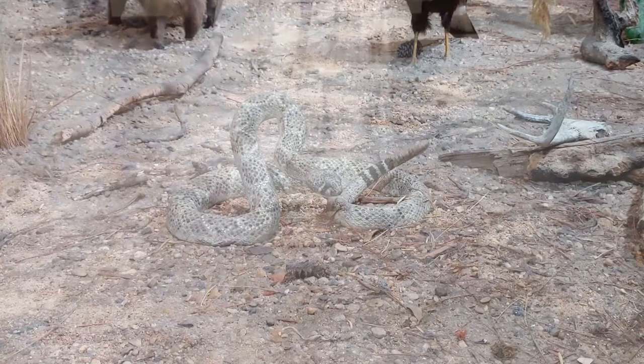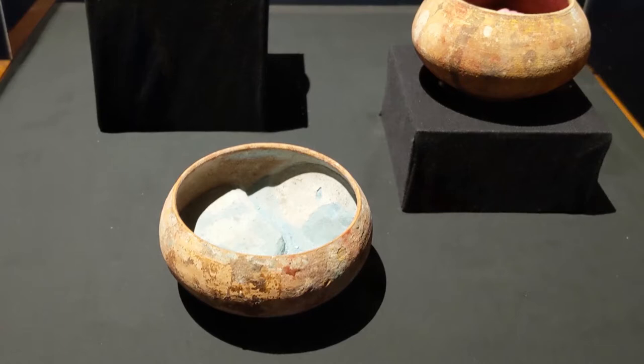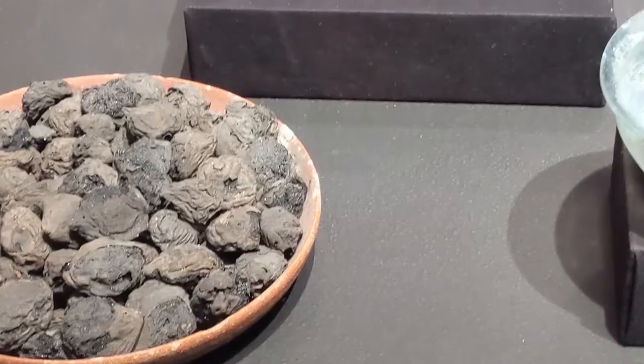I also had a chance to walk through the Pompeii exhibit that's currently at the museum. This statue of Venus was stunning. I also saw these bowls of dye pigments that had been preserved in the ashes — these were probably intended to dye fabric. You can still recognize the texture of the fruit and grain in these bowls of raisins, pears, and barley.